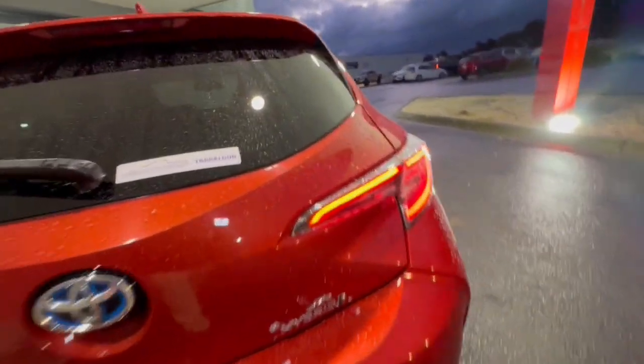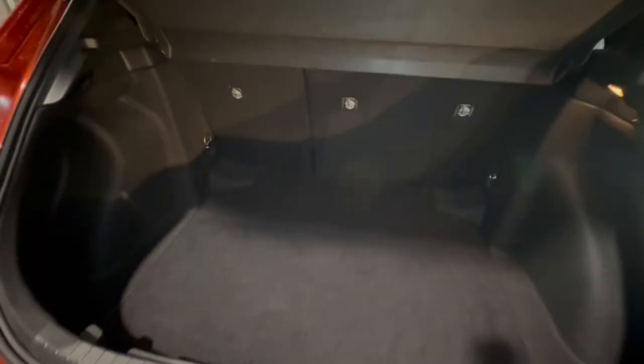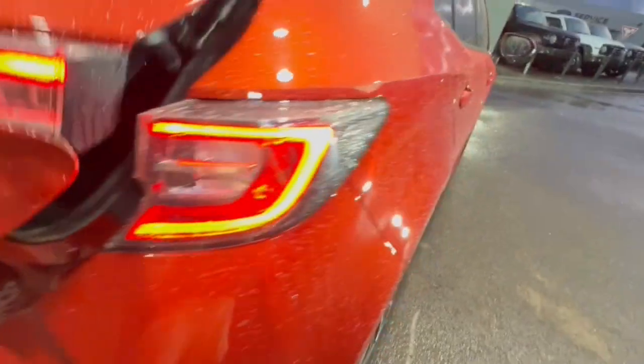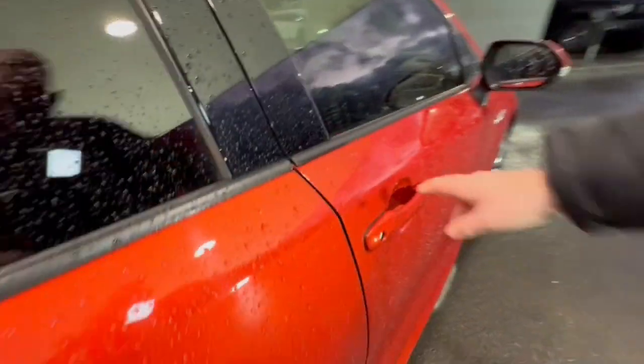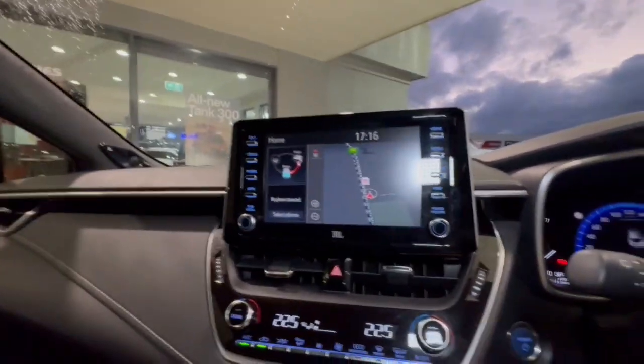Coming around the back of the car you've got your ZR Hybrid badging, Corolla badging, and blue Toyota badging to represent hybrid. Child restraints across the back. This car is in beautiful condition, and jumping through inside, you can see you've got your JBL sound system, satellite navigation, reverse camera, and heated seats in the front.